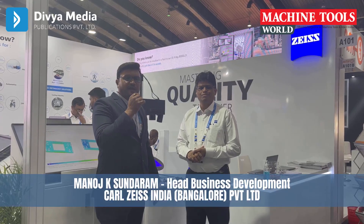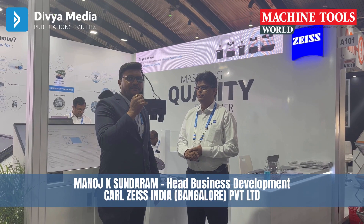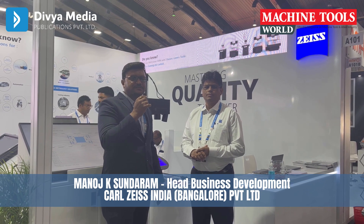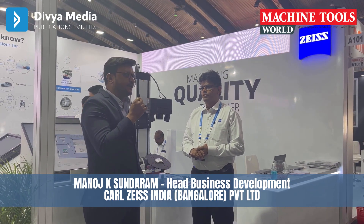Good morning viewers, I'm Sirish Dongre, publisher of Machine Tool World magazine. Here with us is Mr. Manoj Pillai, Head of Business Development, Industrial Quality Solutions, Carl Zeiss.